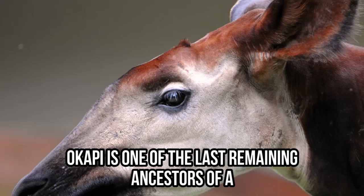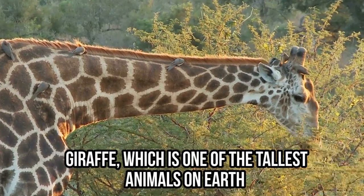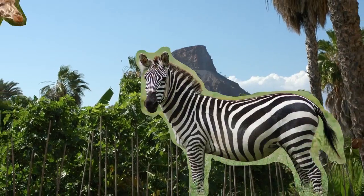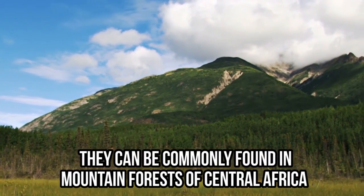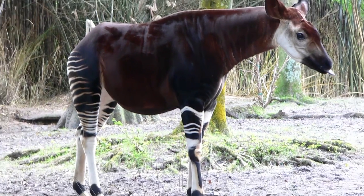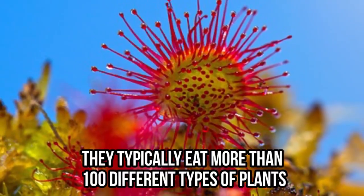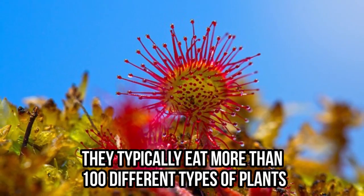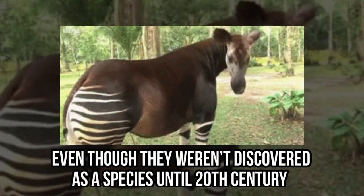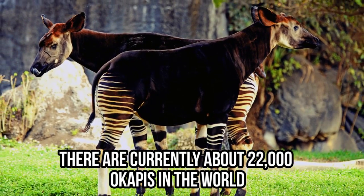Okapi is one of the last remaining ancestors of a giraffe, which is one of the tallest animals on Earth. They look like an interesting mix between a zebra and a giraffe, and can be commonly found in mountain forests of Central Africa. An okapi can grow up to 6.5 feet and reach a speed of 37 miles per hour. Their herbivore diet is very varied, and they typically eat more than 100 different types of plants. Even though they weren't discovered as a species until the 20th century, there are currently about 22,000 okapis in the world.